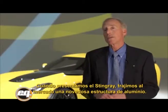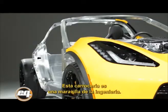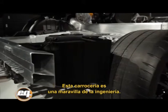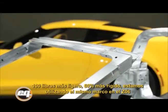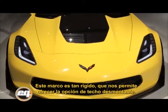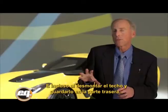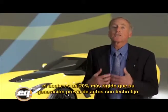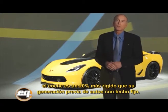When we introduced the Stingray, we brought to market an all-new aluminum substructure—a frame that is a marvel of engineering: 100 pounds lighter and 60% stiffer. Now we're using that same frame on the Z06. Traditionally Z06s have had a fixed roof, but this frame is so stiff that it enables us to offer the removable roof option. Even with the roof removed and stored in the back, the car is 20% stiffer than the previous generation car with its fixed roof in place.